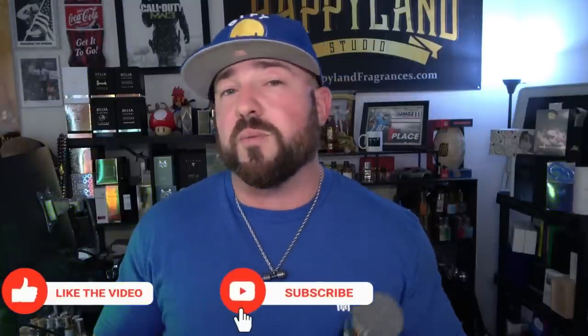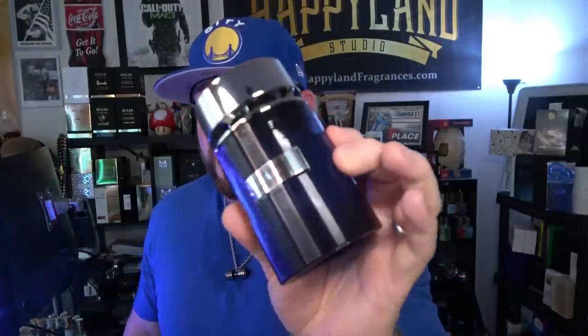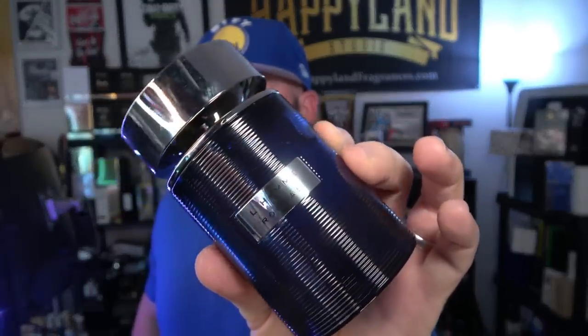I paid $29.98 before taxes for this tester bottle — still above average performance, mega hyper crazy versatile, works year round in every situation. Make sure to check out my full review if you want to go in depth on exactly how it changes on my skin. I'm really loving this one — it's a great addition to anyone's collection, a great standalone if you're just looking for that one fragrance. Super happy to have this one and it was a pleasure to have in the rotation on Sunday.